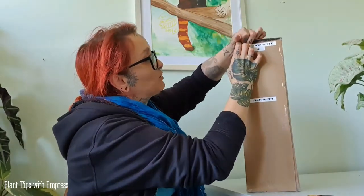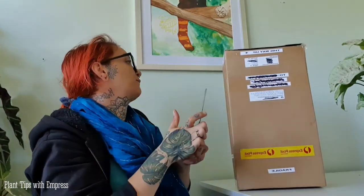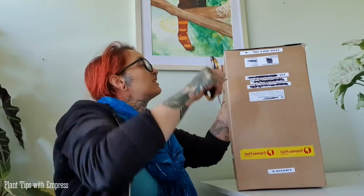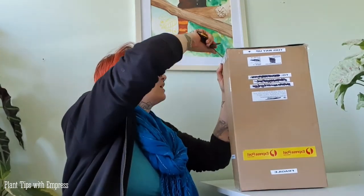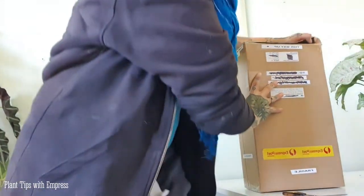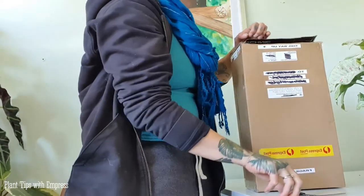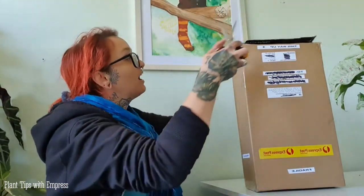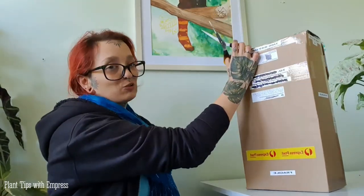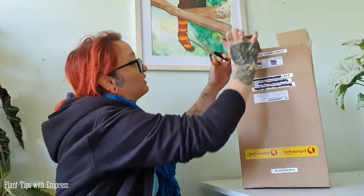I was told to be careful opening this box by the seller because everything is so taped down inside, so I'm going to be a little bit slower and just ramble while I do it. So this is one that I first told myself I didn't want...